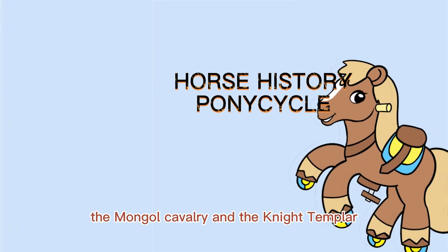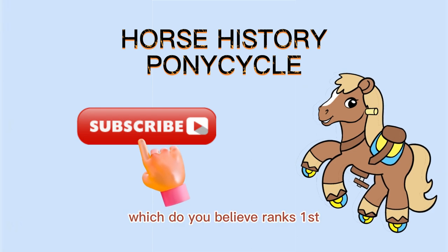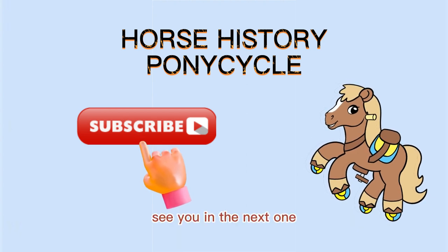The Mongol Cavalry and the Knights Templar are two of history's greatest cavalry units — which do you believe ranks first? Please leave your comment. Don't forget to subscribe if you enjoyed our video. See you in the next one.